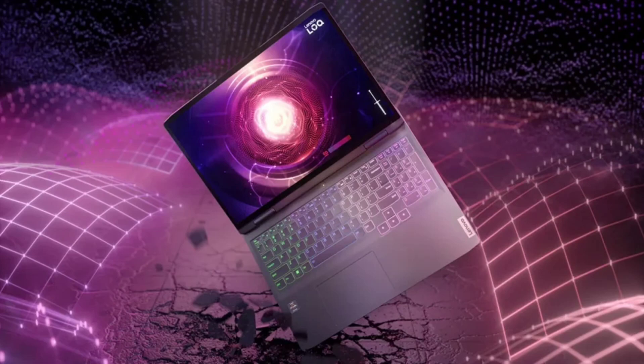Under the hood, they are powered by powerful processors, with options for up to 4.4GHz 12th Gen Core i5-12450H, up to 4.9GHz 13th Gen Core i7-13620H, or up to 5.1GHz Ryzen 7 Octa-Core 7840HS CPUs.